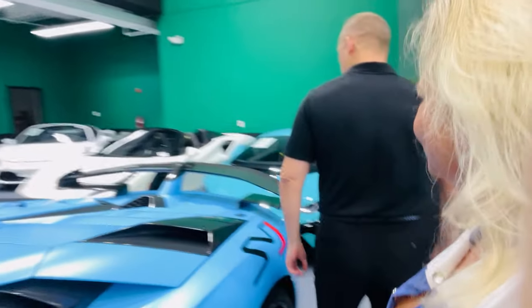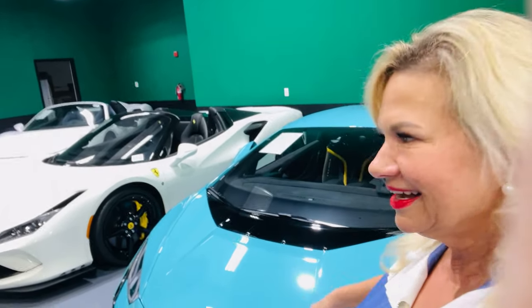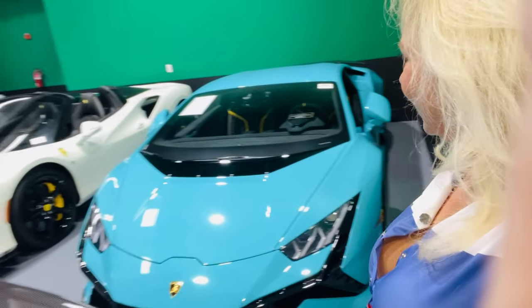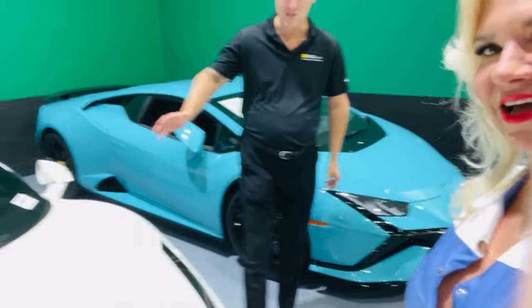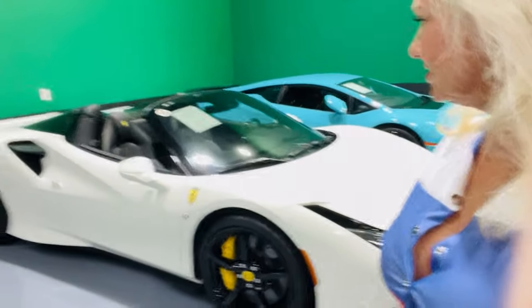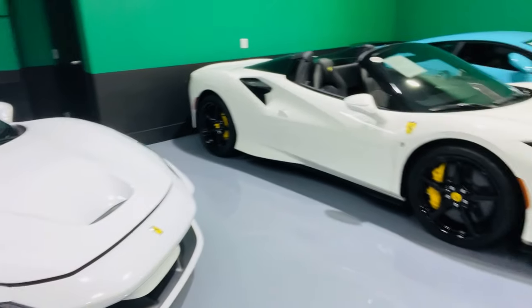We have a people mover out there — this is the one I just had my picture taken in front of. This one I really like — it's a Lamborghini Technica. And this one is the Ferrari F8 Spider, also around $500,000 — a half million dollars. This Lamborghini is around one and a half million dollars.